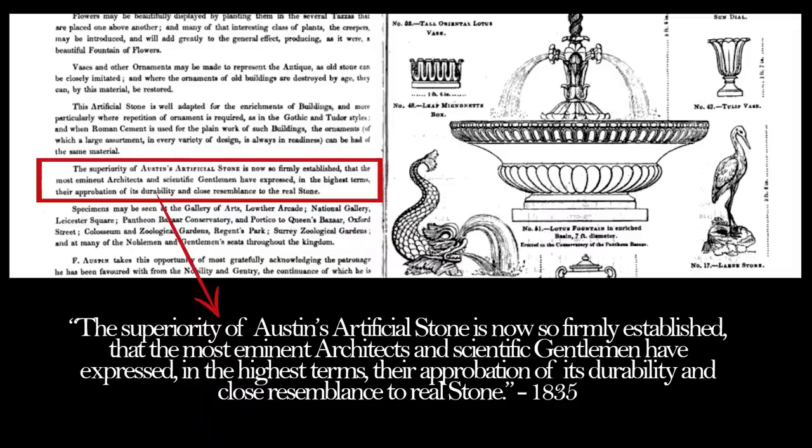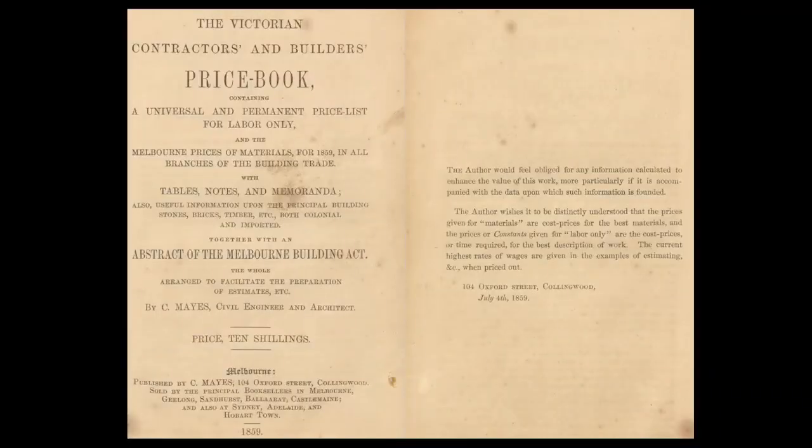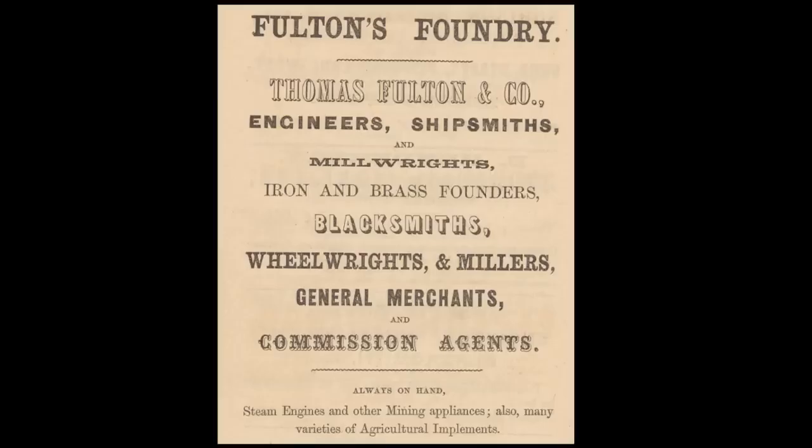As it states: 'The superiority of Austin's artificial stone is now so firmly established that the most eminent architects and scientific gentlemen have expressed in the highest terms their approbation of its durability and close resemblance to real stone.' This is an Australian price catalogue published in 1859 and it shows just how much the Victorian industry of construction had spread in Melbourne and its surroundings. The document features over 45 pages of business advertisements.